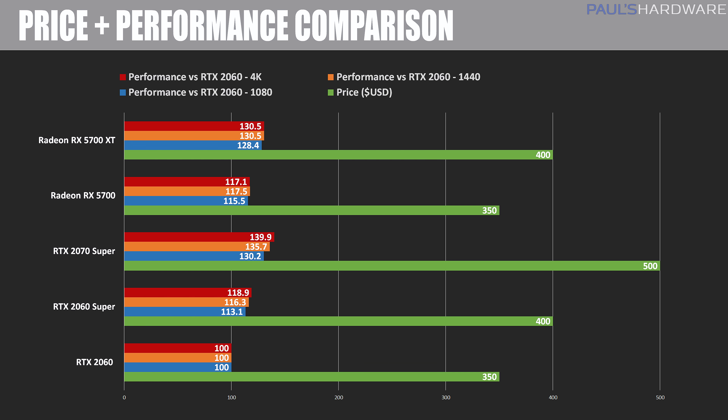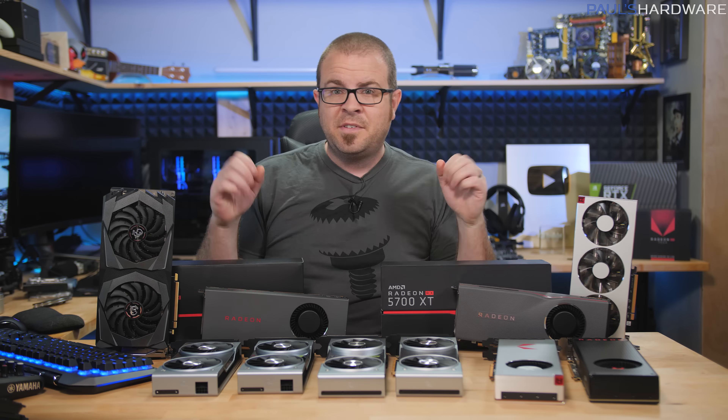Here's a simplified performance-versus-price comparison focusing on currently available cards. The RTX 2060 at $350 is the 100% baseline. The RX 5700 at the same price offers 15-17% better performance — a pretty much clear choice. The 5700 XT at $400 offers about 10-15% better performance than the 2060 Super at the same price. The 2070 Super is the outright performance winner at 30-40% faster than the RTX 2060, but it's also the most expensive at $500.